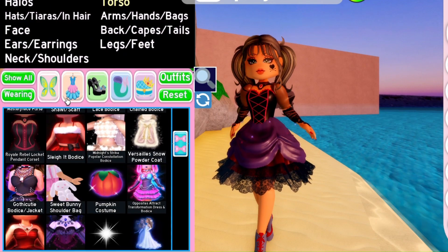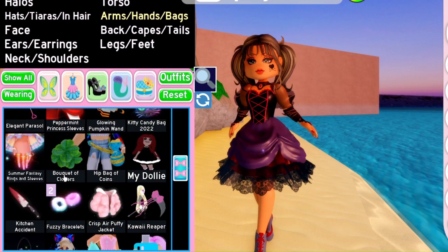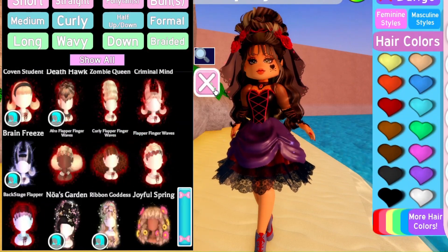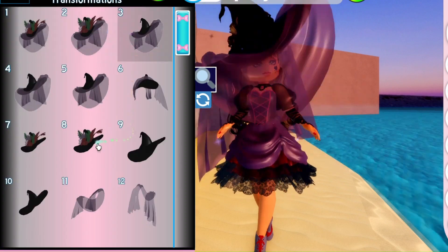I ended up liking this outfit as well. I was struggling to choose a face — I wanted something like Broken Valenti 1 so that's where I went, but I kinda wish I kept that first face I chose. What do you think?